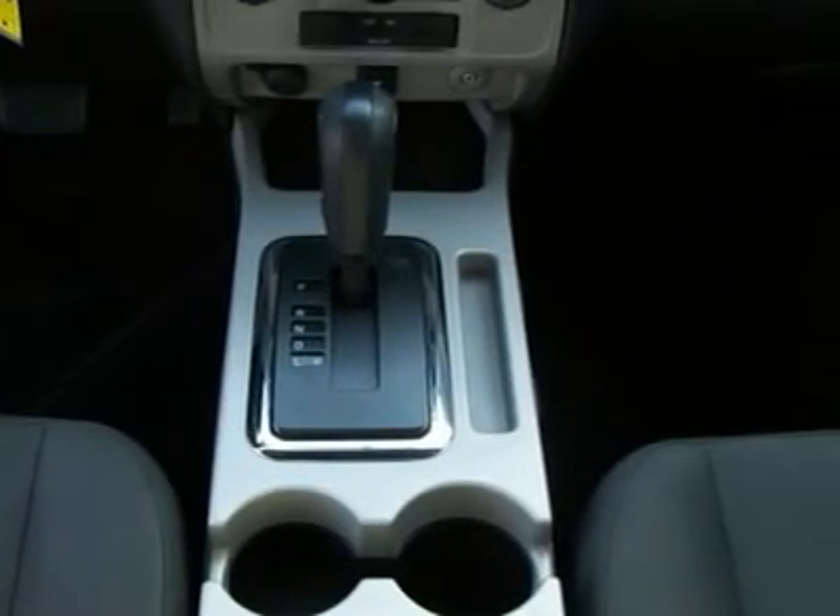Upper cargo, ABS, cruise, tilt wheel, roof rails, and fog lamps.